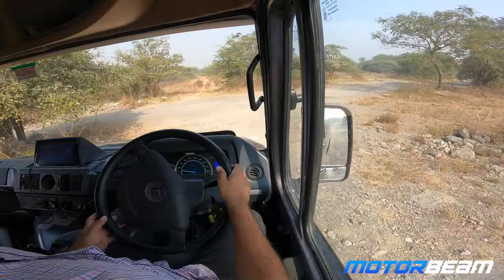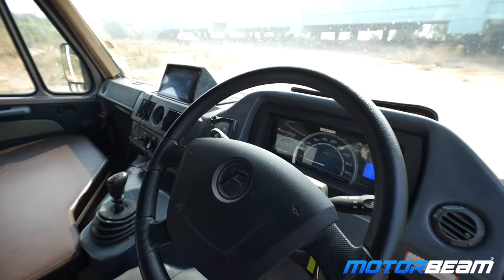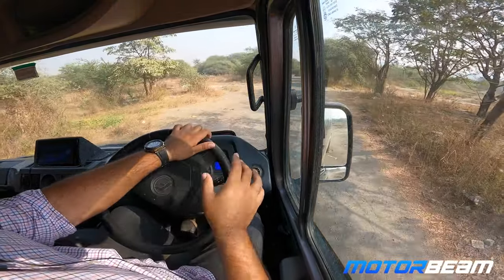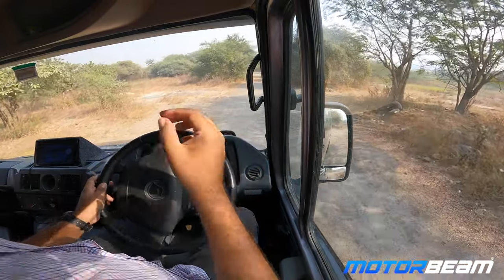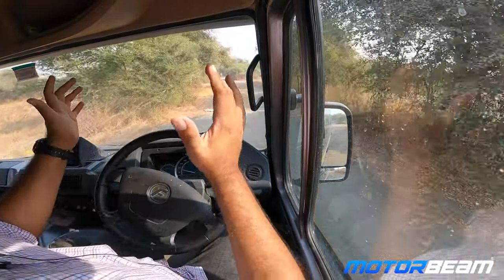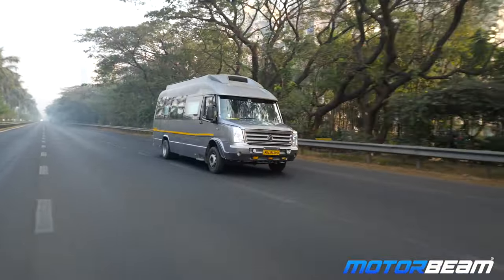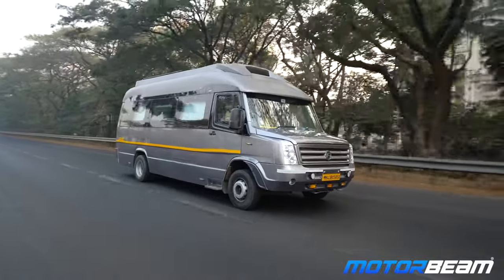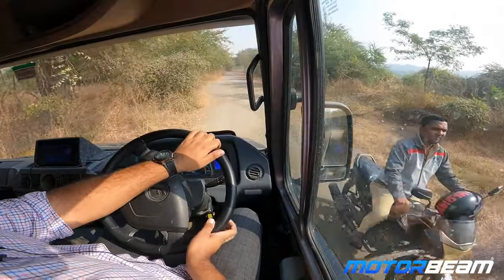Surprisingly, this feels quite easy to drive once you get the hang of all the dimensions of this vehicle. The steering is very light and the ride quality is also surprisingly good — it feels quite comfortable. The suspension is tuned to be on the softer side, and wow, this is an amazing experience driving such a long vehicle on our roads.